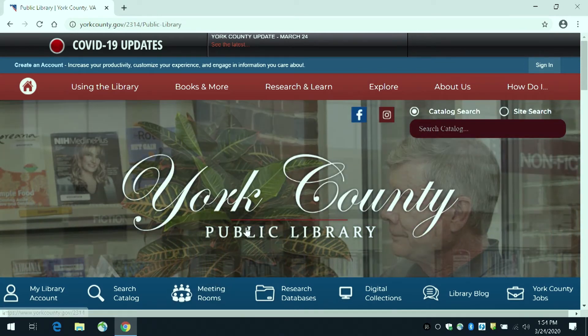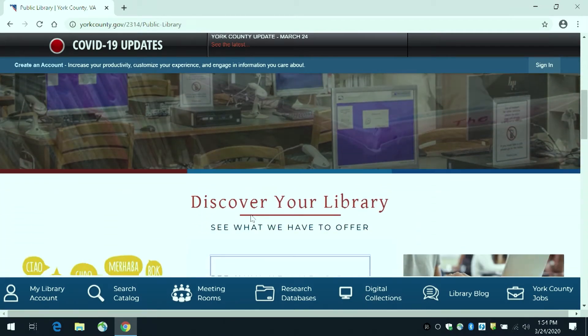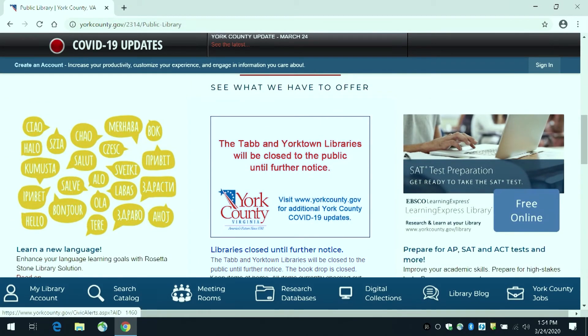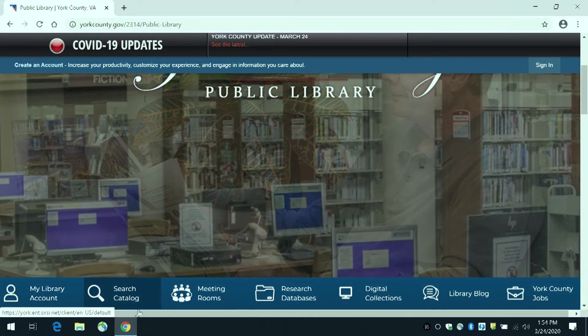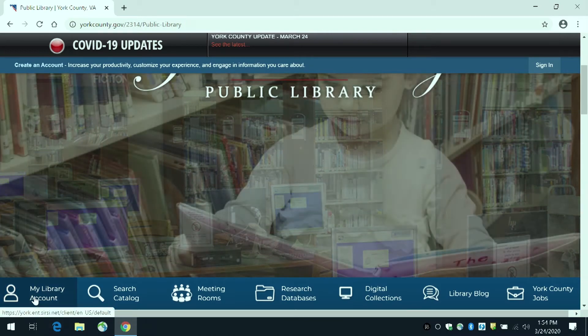While on the main page, you can scroll down to see what the library is highlighting at the current moment. This content changes throughout the year, highlighting various programs and services. You may have also noticed along the bottom of the screen there's a blue menu bar containing links to popular library resources and services.